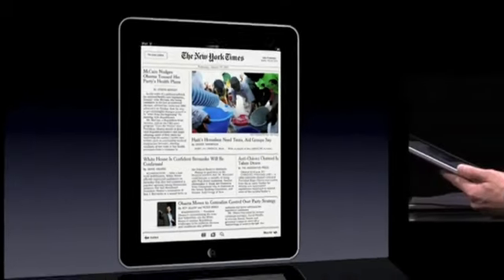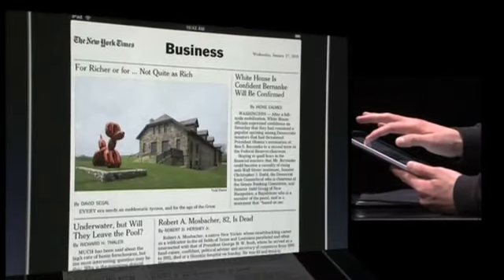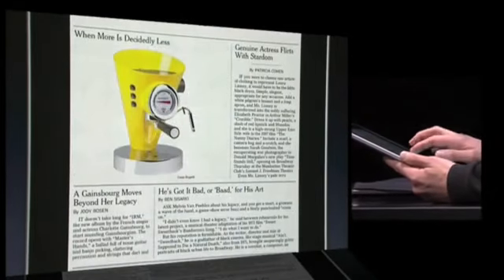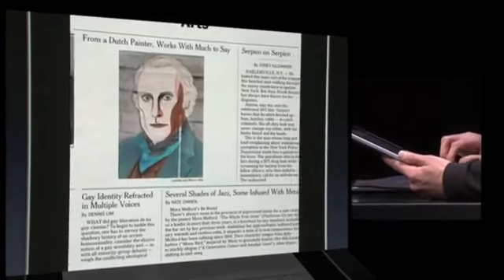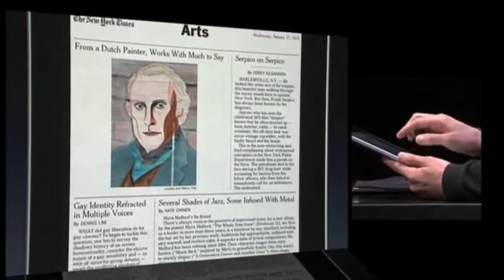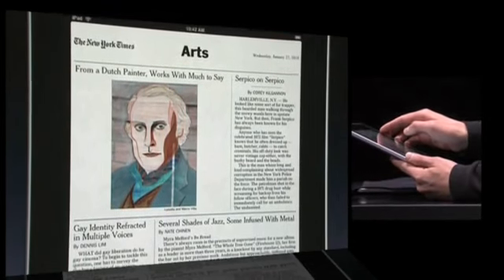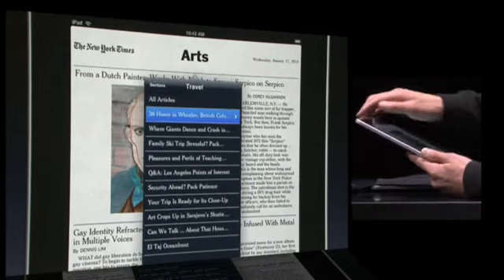From the front page, you can easily flip through sections, tap into articles, or we can skip ahead to my favorite section to see today's latest stories. It captures the essence of reading the newspaper, but it's so much more. I can save articles to my reading list, and it will sync to my iPhone so I can read them whenever I want.